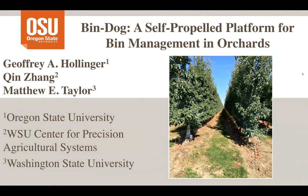Thank you, Marcel. I'm very happy to be here and excited to give this webinar. This is a National Robotics Initiative project funded by the USDA. I'm one of three PIs — Chin Zong is the lead PI from WSU Center for Precision Agricultural Systems, and Matt Taylor at Washington State University is also on the project. This is a Pacific Northwest collaboration between Oregon State and Washington State.